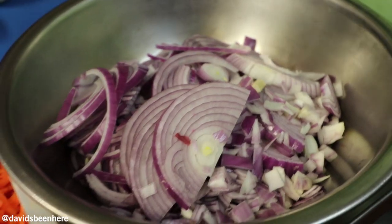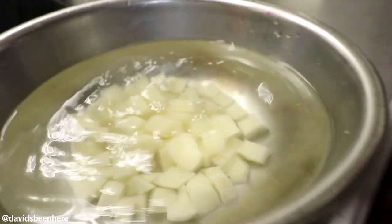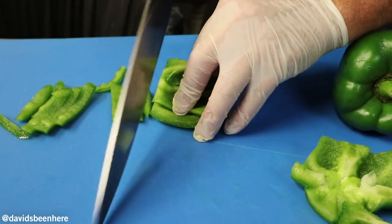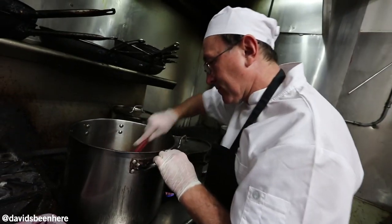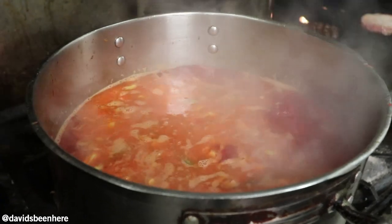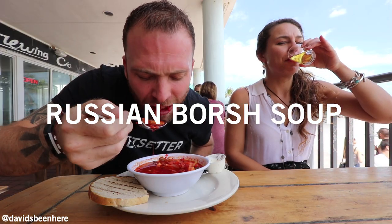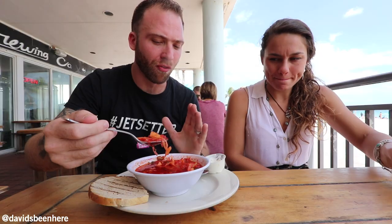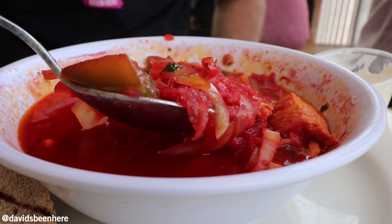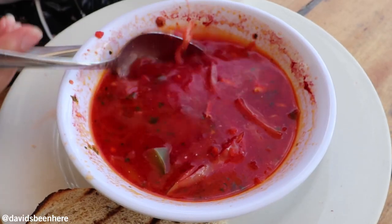Russian soup — borscht. Made fresh. You can put a little bit of sour cream in and mix it around. So we have chicken, beets, potatoes, carrots, and onion. This is perfect for a really cold day — it's a little hot here in South Florida but it looks amazing. It's delicious, made fresh from scratch. It's like a very vegetable-focused soup. I think I'm going to take the whole thing down. It is the perfect soup. I love this soup. And the bread — you can dip it.